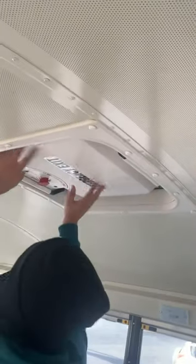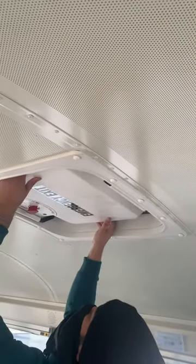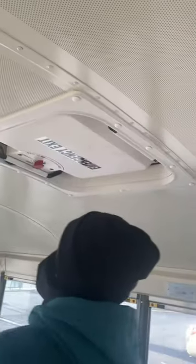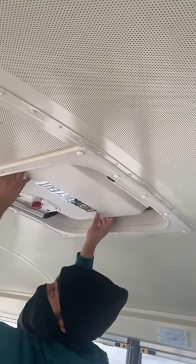My emergency exit hatch has no damages, operates smoothly with a functional warning device, and closes securely.